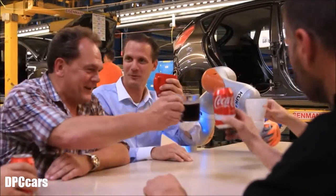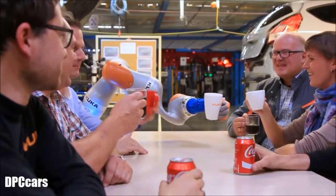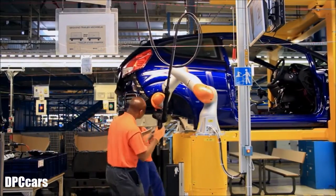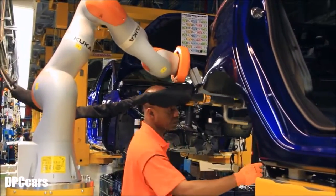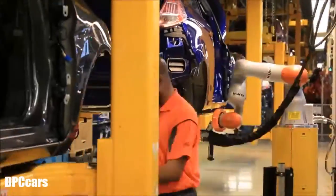They've only been installed at two workstations for a short time, but they're already part of the team. More than 100 years after Henry Ford invented the moving production line, the mini robots aren't replacing people — they're helping them get more jobs done faster and making it fun.